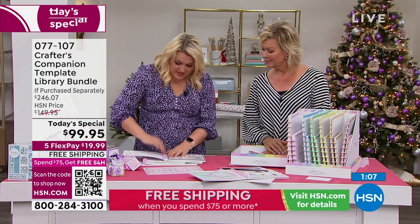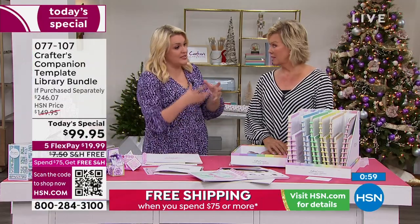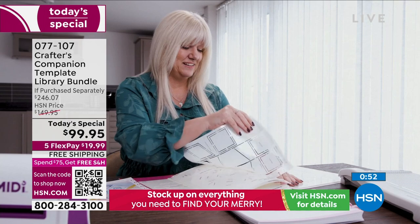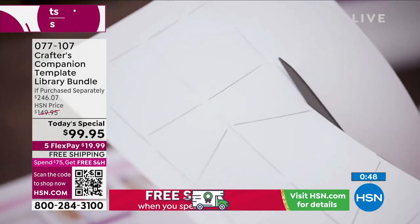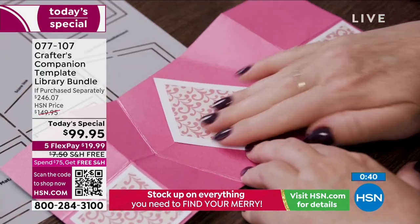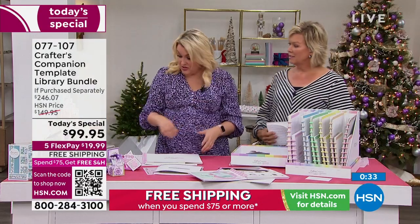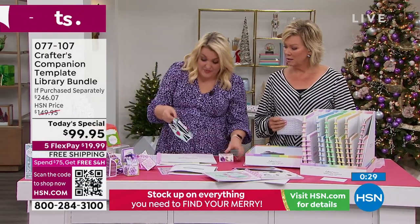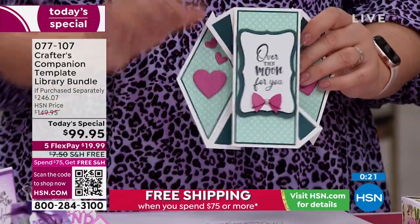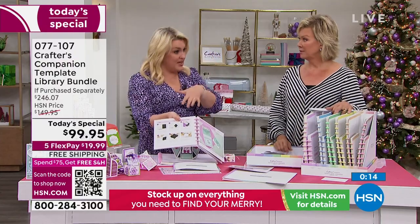A lot of people just need the ideas and need to be set off in the right direction. Whenever I'm buying a Today's Special, I'm more inclined to buy something that's going to last me forever. These templates are timeless — it's the same card styles now that people were doing 20 years ago. Card styles don't go in and out of fashion. It's a three-part system: all the inspiration in the recipe cards, then the template, then the education.